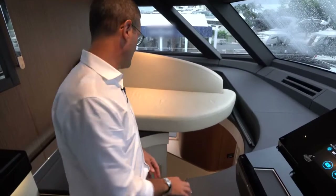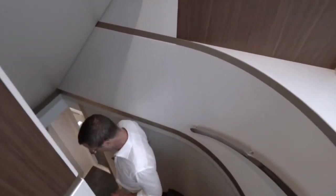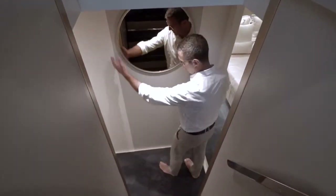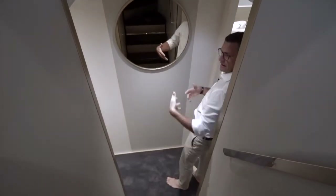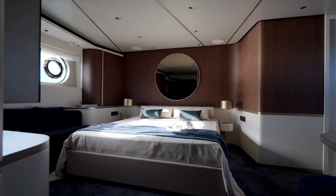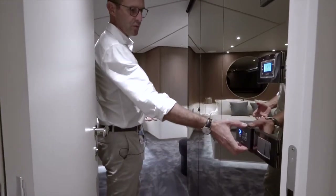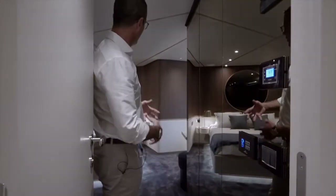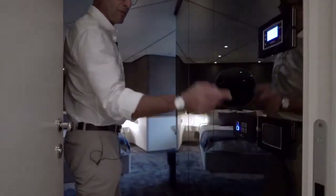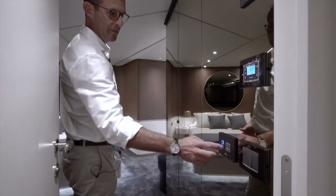Going down to the lower deck, with perfectly located handrails. As you approach the lower deck you're immediately welcomed by design features — contrasting colors and a mirror to give a sense of depth so you don't feel like you're walking into a wall. We're heading aft to the master cabin.